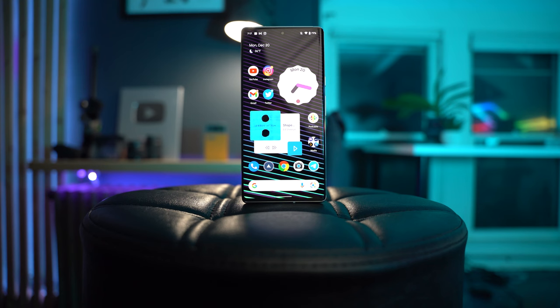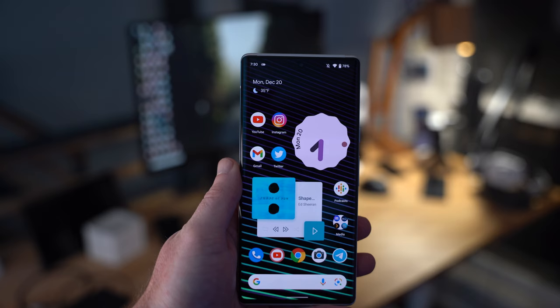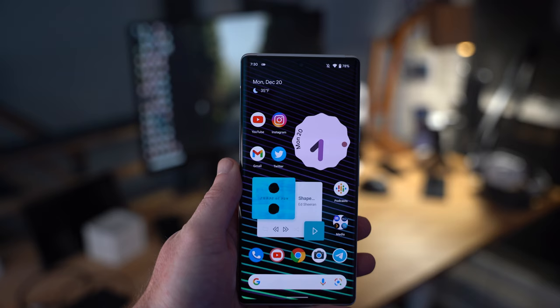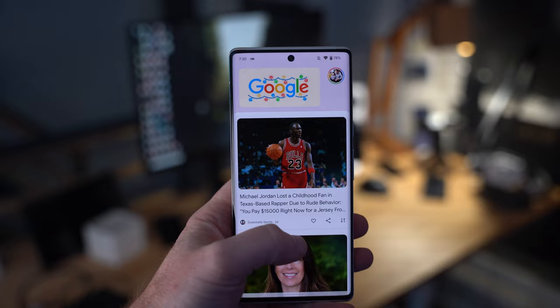The 6.7-inch OLED display sports all the bells and whistles — adaptive 120Hz refresh rate, HDR support, 24-bit color depth, and incredible viewing angles. It can even be used in direct sunlight without any issues. Personally, the one thing I would have changed is adding a flat display versus the curved one, since a flat display is easier for typing and doesn't add unnecessary glare when using it in landscape for gaming or watching videos.